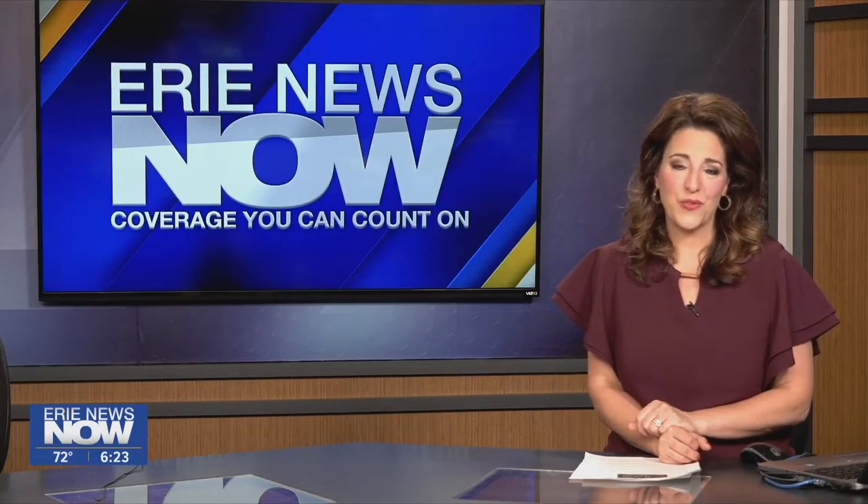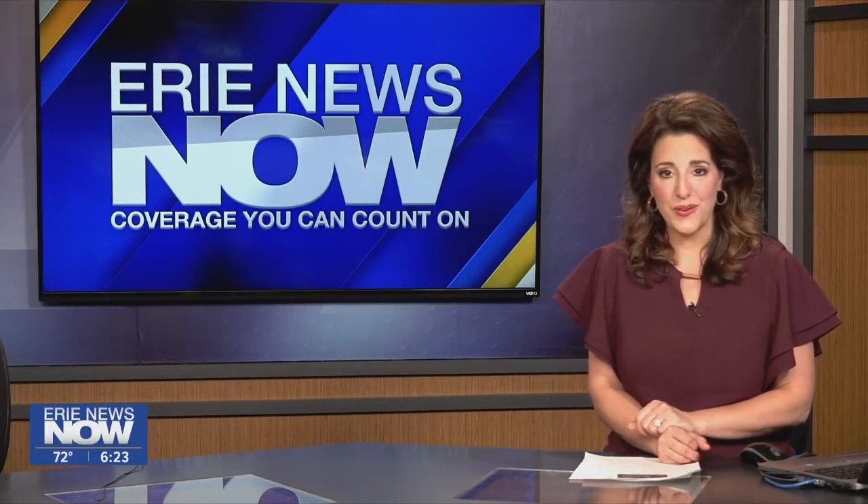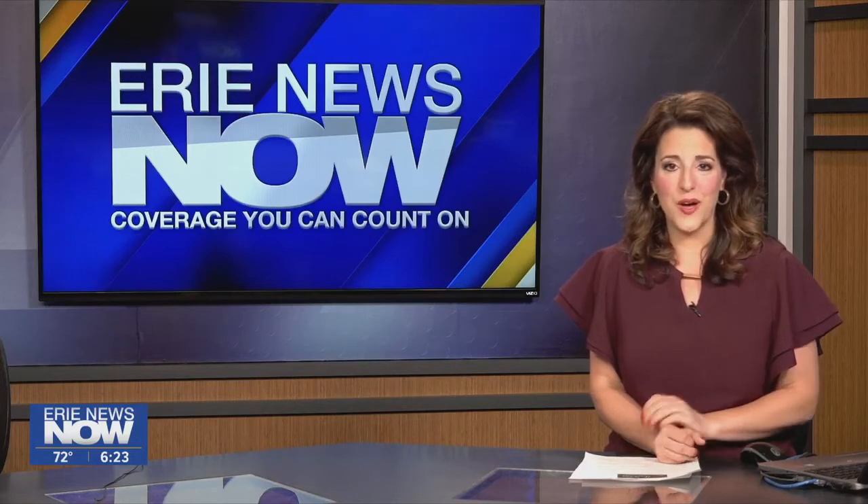And of course we'll have more information if you want to check this out or share it with someone you know on our website, erienewsnow.com. We'll be right back.